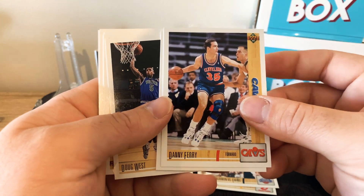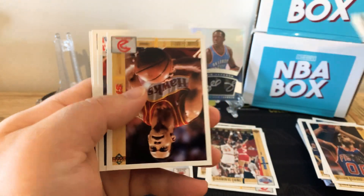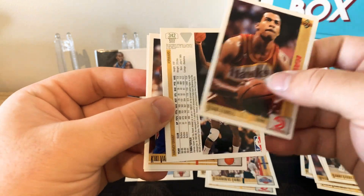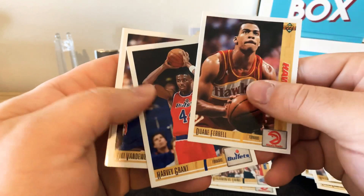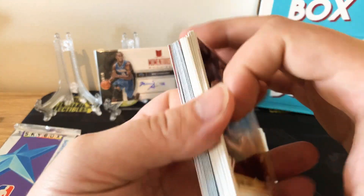Danny Ferry, Mike Brown, Doug West, Duane Ferrell, Kiki Vandeweghe, Harvey Grant, and Henry James for the Knicks. So that's not bad.